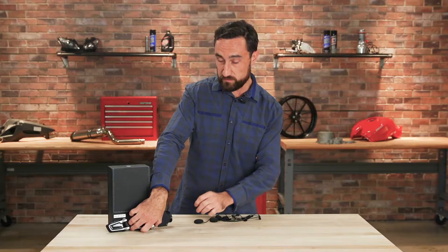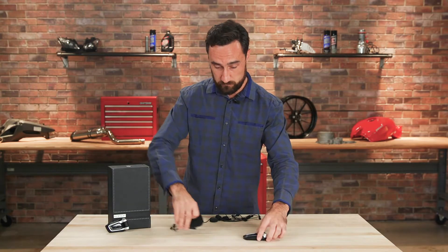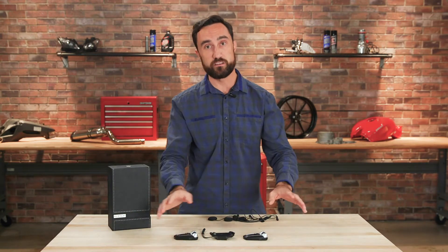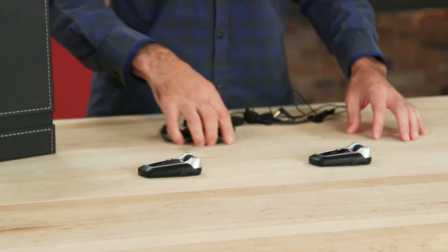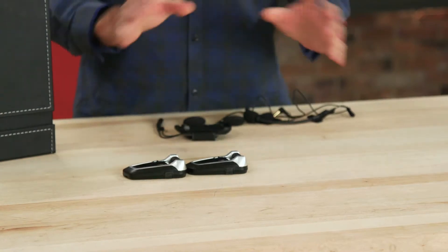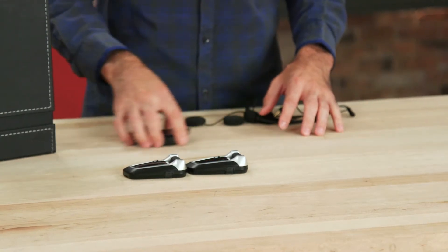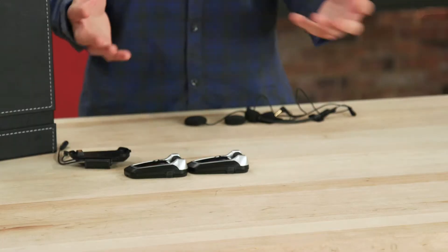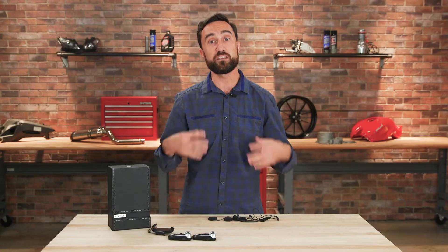Basically how it works is, say you've got your riding group — one, two, three people. They're all connected to each other. Now if one person decides to leave the pack, the others are no longer disconnected — they stay hooked up. And if that person decides to rejoin the group, they're going to automatically be reintegrated into the communication pack.